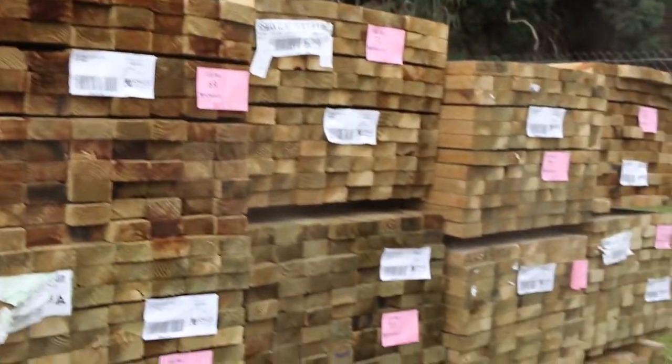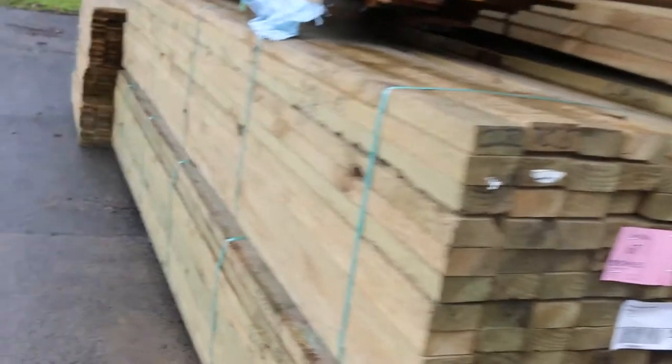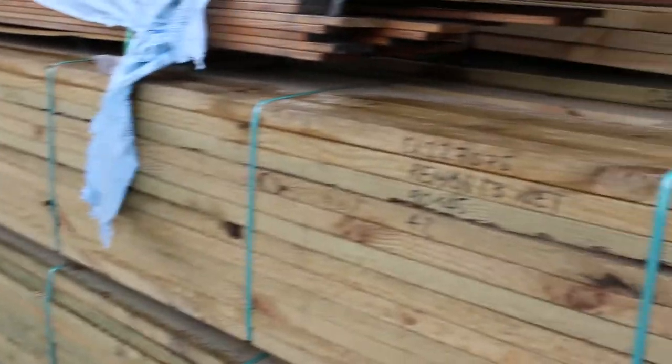Also in high demand, we've got a bit more 90x45 treated pine in this week — some 4.2s, 4.8s, 5.4s and 6m as well. Also got a couple of packs of the 140x45 treated pine, a 5.4 and a pack of 6m. Some nice long length stuff there.